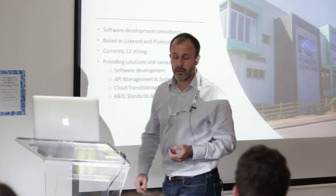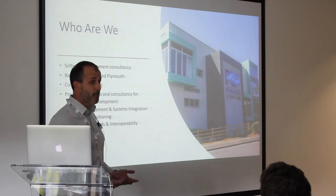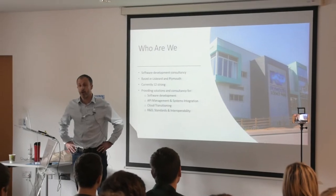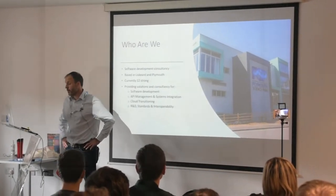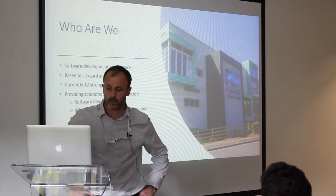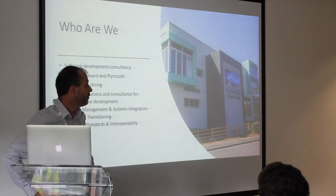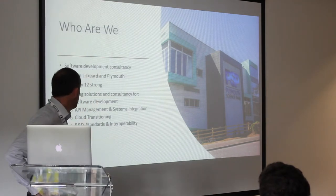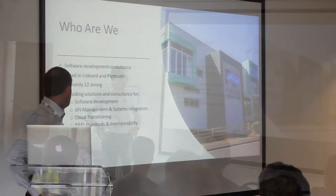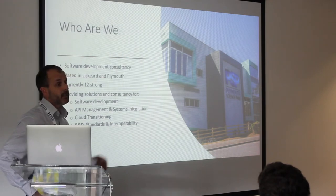So we're a software development consultancy. Our registered office is in Liscard, which is in Cornwall, but our main office is over the border, just slightly — we're in Plymouth, at the Plymouth Science Park, up next to Derriford Hospital. We're currently 12 strong as an organisation, and we predominantly do software development and software engineering projects, which sees us working with API management solutions, systems integration, a lot with cloud transitioning, as well as a lot of R&D to do with interoperability standards and data exchange.